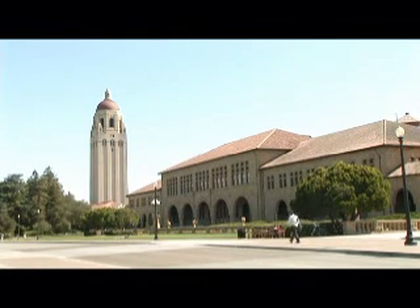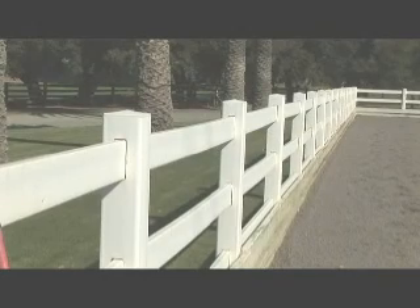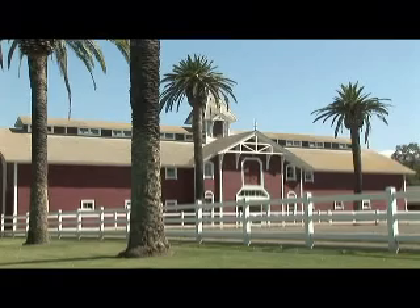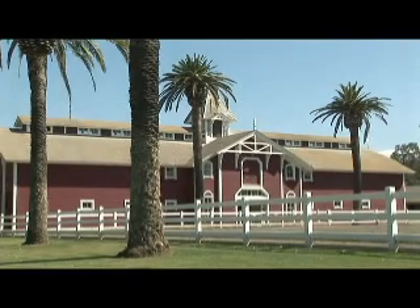Stanford University, home of high standards, higher education, and Tough Stuff horse fencing from Lifetime Vinyl. When Stanford chose to renovate the historic Red Barn grounds, Lifetime Vinyl Fence Company got the call.